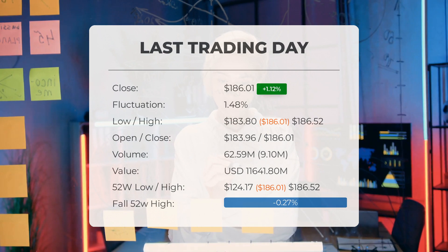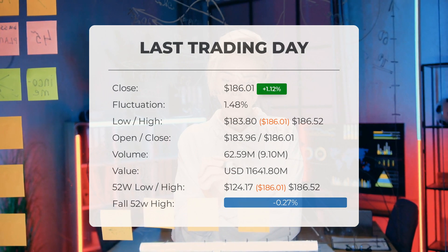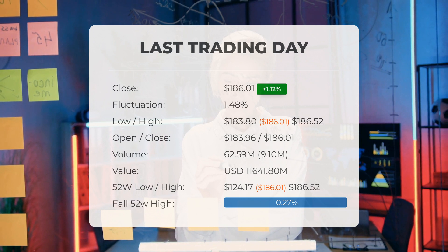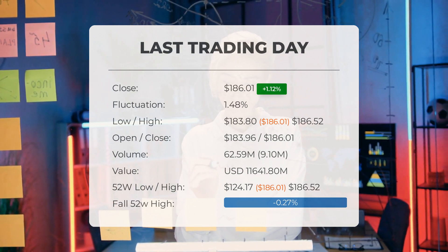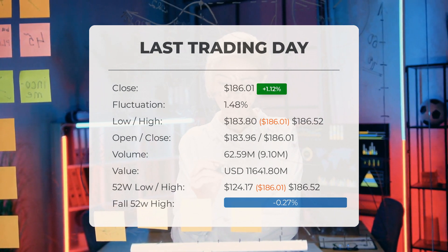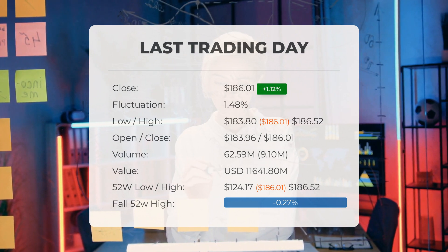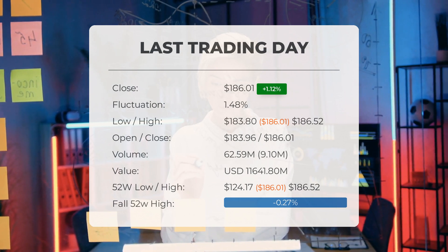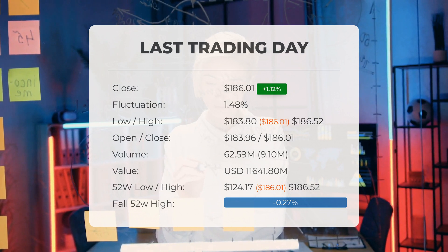In total, 63 million shares were bought and sold for approximately $11.64 billion. Over the past 52 weeks, the highest price was $186.52 and the lowest was $124.17. Currently the price is 0.27% or $0.505 below the 52-week high, and $18.51 — or $42.25 — below the all-time high on August 30th, 2018, when the price reached $228.26.